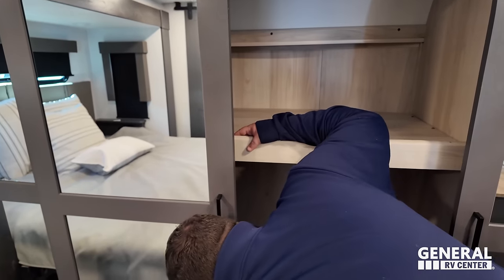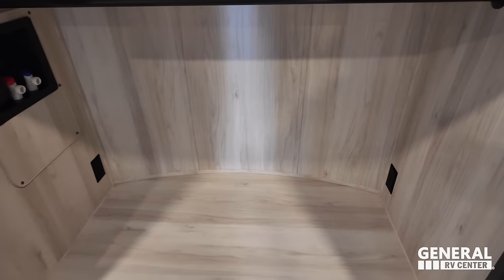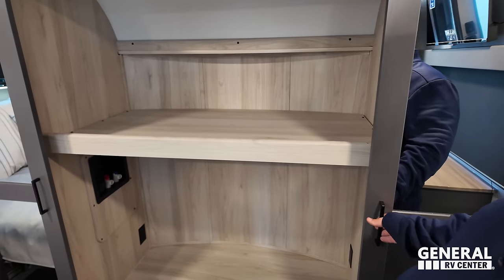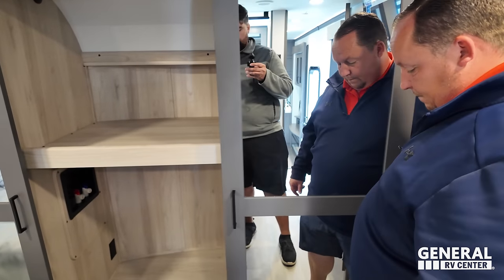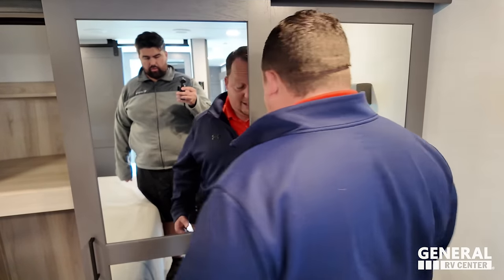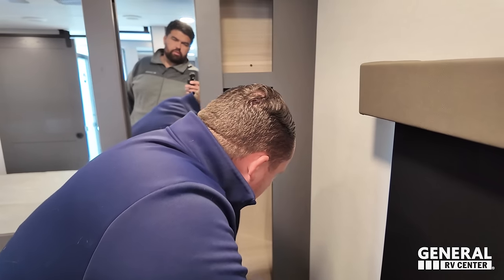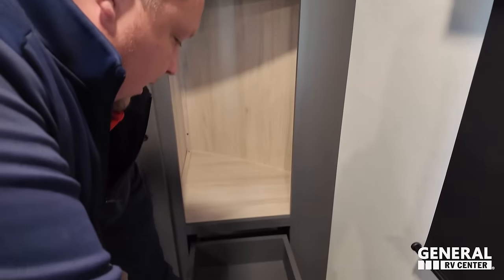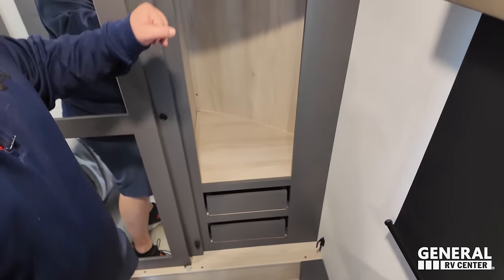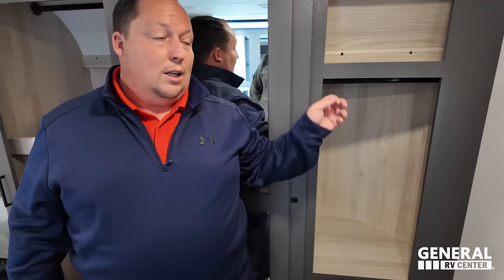Those closet doors - I hate that, it's locked at the bottom. You do have prep for a washer-dryer, even though I wouldn't put it there. At least it's prepped for it, and you've got storage right here. Nice drawers, a little bit more storage. I like it better when it clips up at the top.